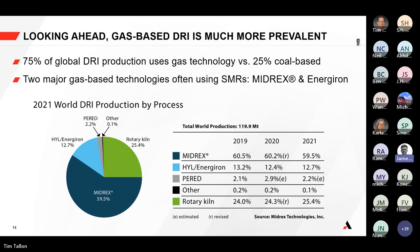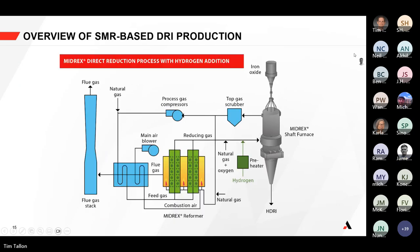The majority of current global DRI production uses gas technology — around 25% is estimated to use Midrex technologies based on end-of-2021 data. Midrex isn't the only technology provider; there's also the Energiron process produced by Danieli and Tenova, which accounts for a really significant market share. The Midrex process is highlighted, and you can see the role of the steam methane reformer in the middle of that process.